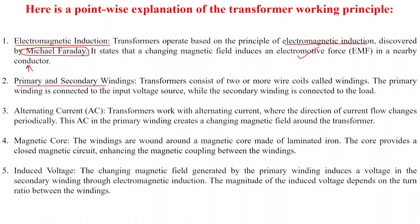Point two: primary and secondary windings. The transformer consists of two or more wire coils called windings. The primary winding is connected to the input source voltage, while the secondary winding is connected to the load.